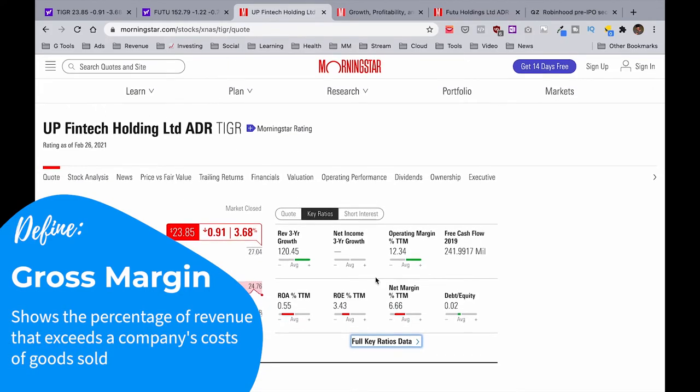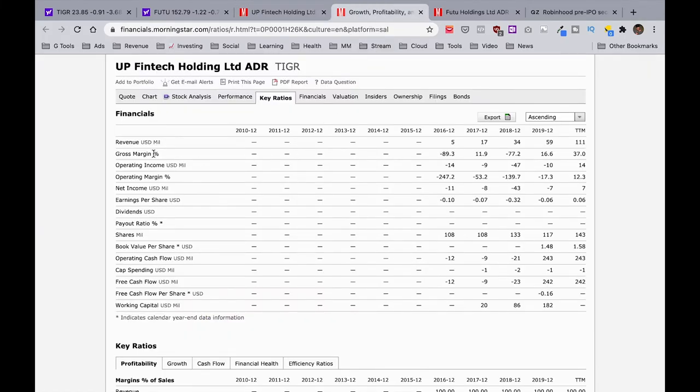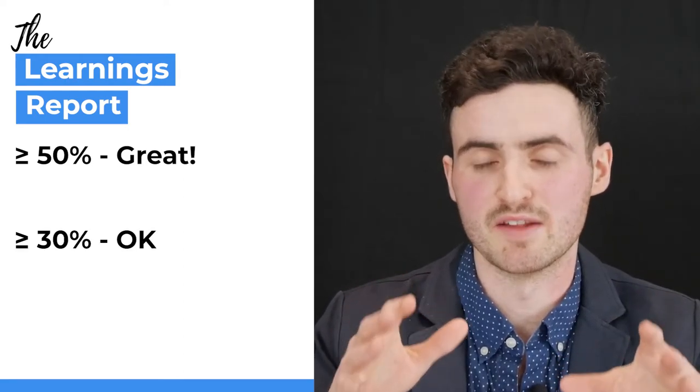You might hear the terms gross margins widening or narrowing. Margins widening is a good thing — if you're making more profit, it's costing you less to produce goods and services. On Morningstar, type in your company, click key ratios, then full key ratios data. You can see the company's gross margins over time: negative in 2016, okay in 2017, negative again in 2018, just under 20% in 2019, and in the last 12 months they've increased to about 37%. As a rough benchmark, you want to see gross margins of about 50% or more, though above 30% is still acceptable.